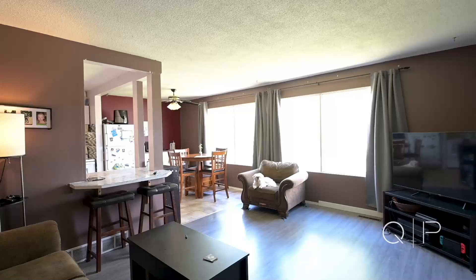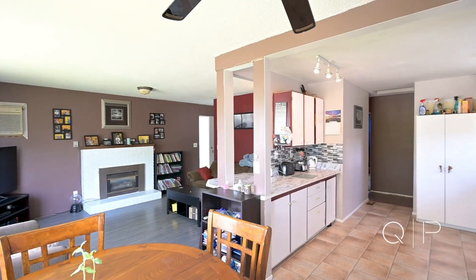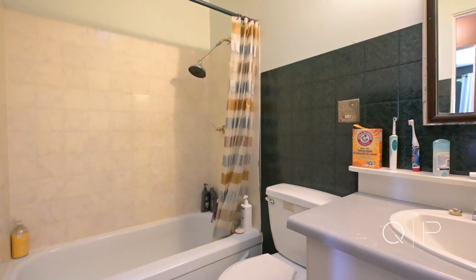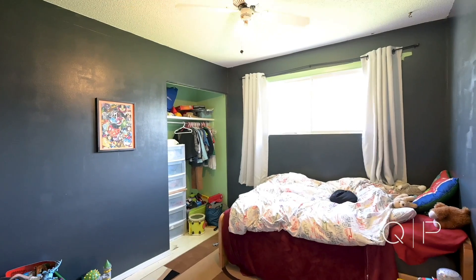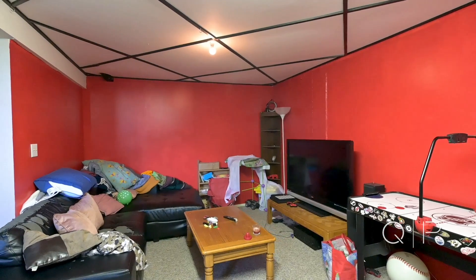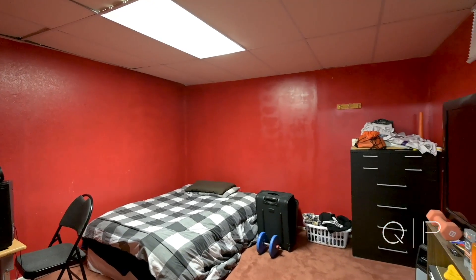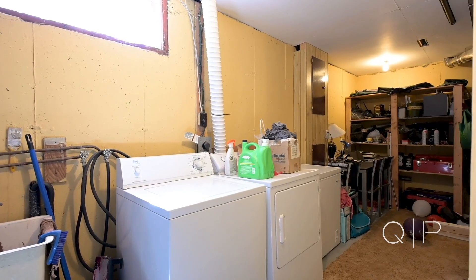Now the one thing about this house — it's a true rancher. When you walk in you have an open concept with a large living, dining, and kitchen area. Upstairs you have three good sized bedrooms and one bathroom. Downstairs you have a big family room that can be easily converted to a games and media room, one large bedroom, one bathroom, and at the back you even have a utility room that you can turn into a private office space or even storage.